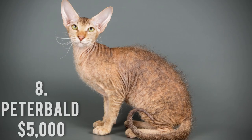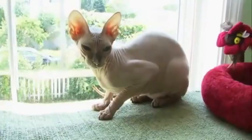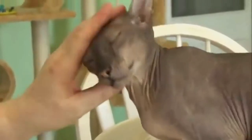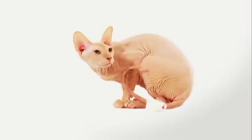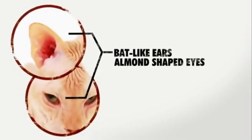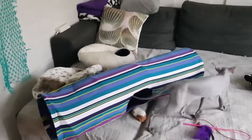Number 8: Peterbald, $5,000. First produced in 1988, the Peterbald is a unique Russian breed that is very new. It has a muted sphinx appearance — in other words, it can be completely bald, covered with soft fuzz, or even have coarse hairs. Its ancestry is a hybrid of the Siamese, Oriental short hair, and a certain sphinx. The outcome is a social, affectionate, loyal, and low-maintenance cat.